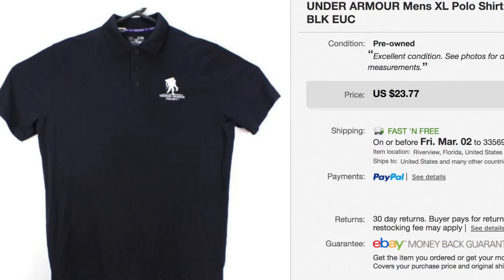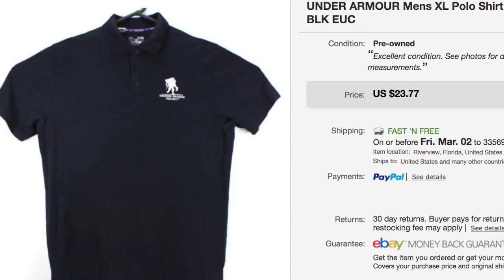This Wounded Warrior Under Armour polo — we paid $2.50 for it and it sold for $23.77, which was our full asking price. Really good listing. Wounded Warrior stuff sells really, really well.